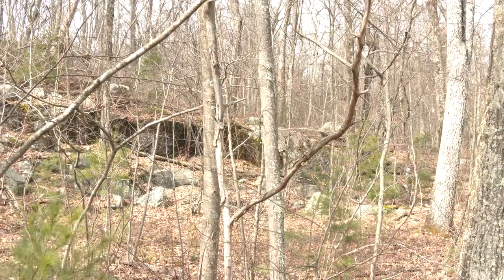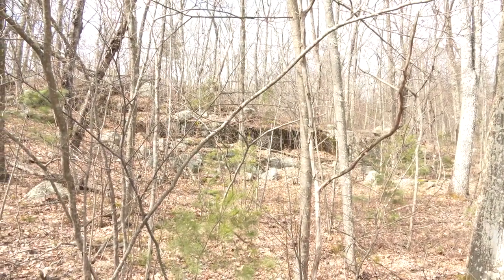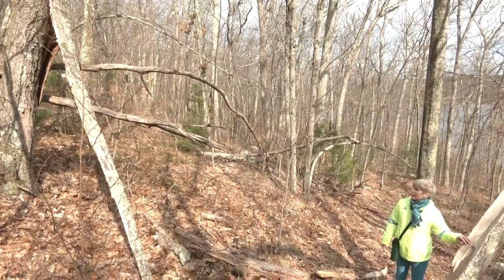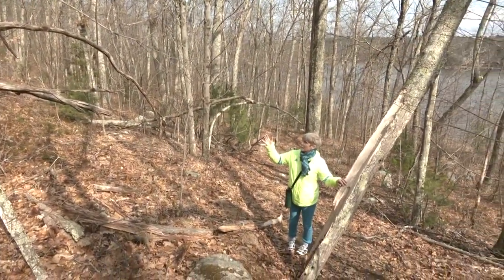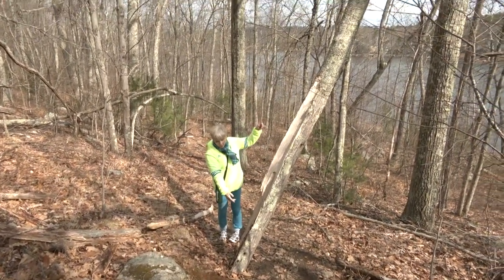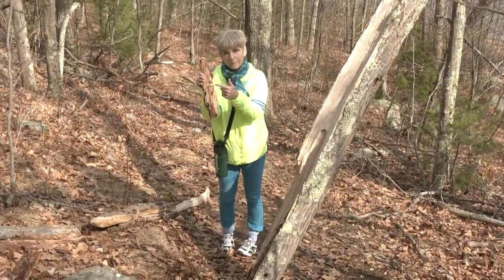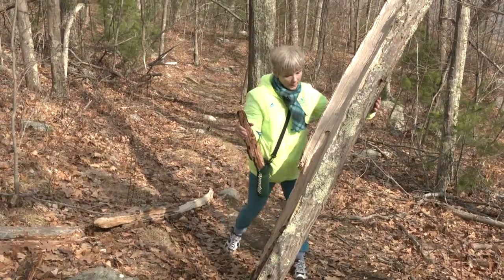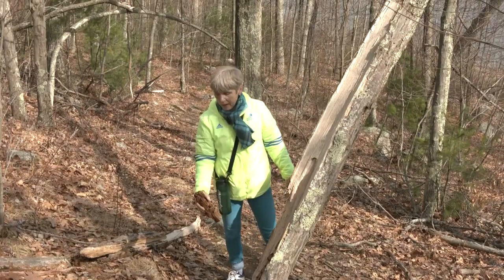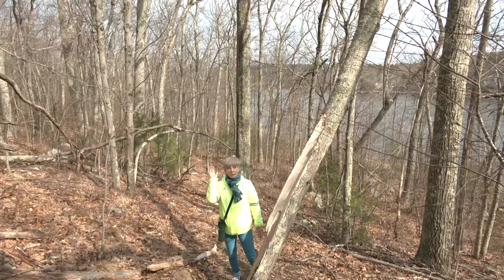Right here is what happens to dead trees: the birds do their woodpecker thing, the ants eat their way through the inside, and this particular tree split. Part of it fell and is leaning against another tree — you can see all these little pieces with insect holes through them, and a woodpecker hole on the other side. It's cool to see what nature does. Behind me is Sandy Beach, so you're definitely in Hopkinton now.